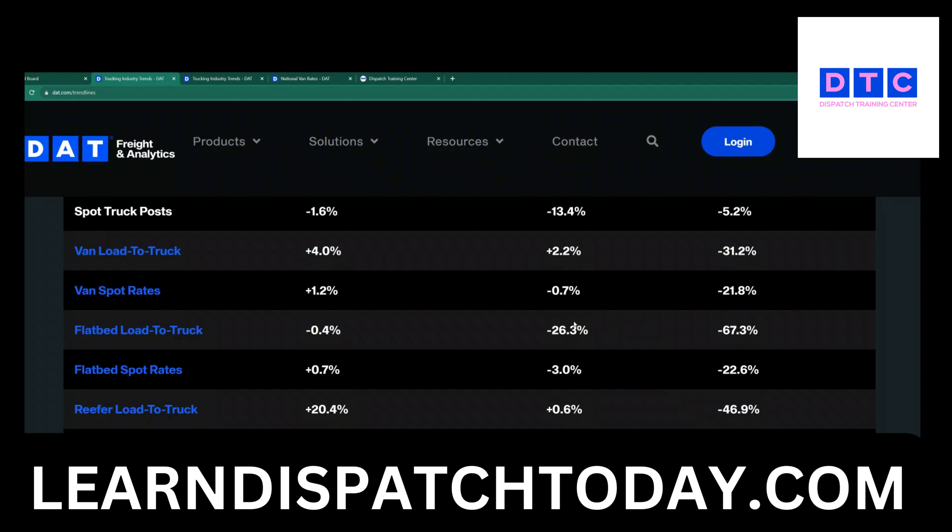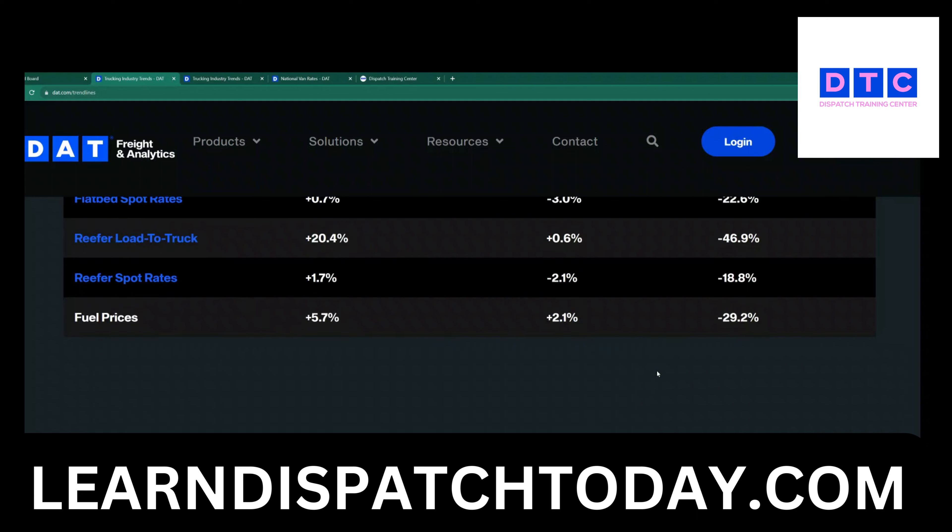Compared to the previous year, van spot rates are minus 21%. Now look at what's going on with the flatbeds — wow. Load-to-truck ratio is minus 26% compared to this time last week, but compared to last year it's minus 67%. Flatbed spot rates went down another 3% this week, and compared to the previous year it's minus 22%. That's a huge number.